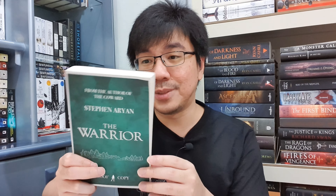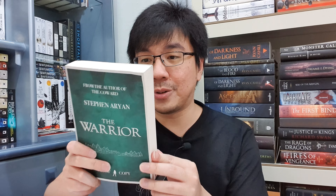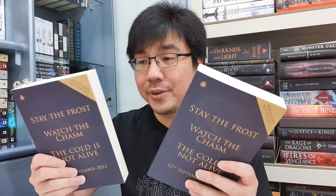Now moving on to the next four books I got from Angry Robot. The first is The Warrior by Stephen Arian — I don't think I'll be reading this one anytime soon because it's the second book in the Quest for Heroes series, and I've heard both good and negative things about the first book, The Coward. I'm thankful Angry Robot sent it to me. Next, I got a double — I don't know why Angry Robot sent me two copies, but this is Letch by Stacey McEwan.